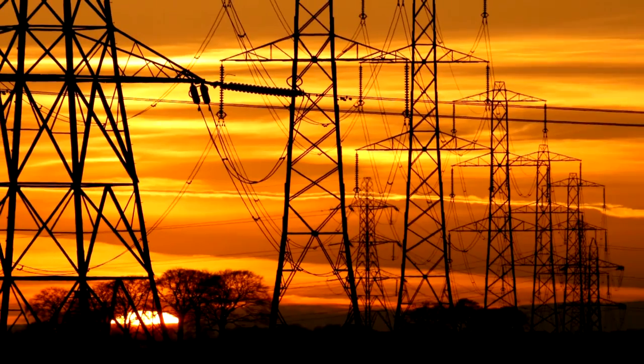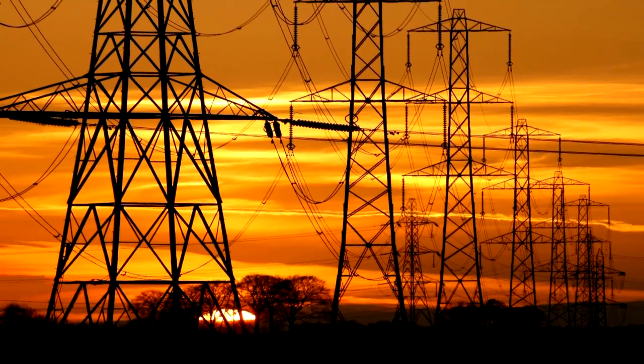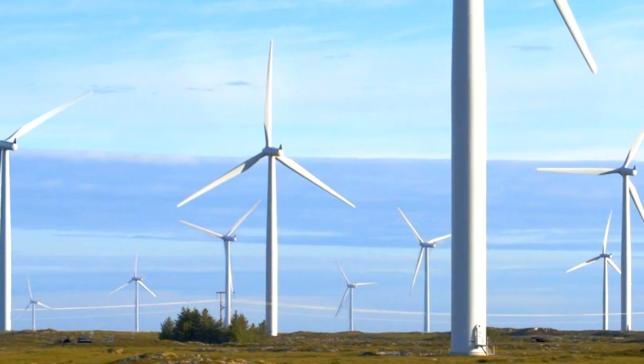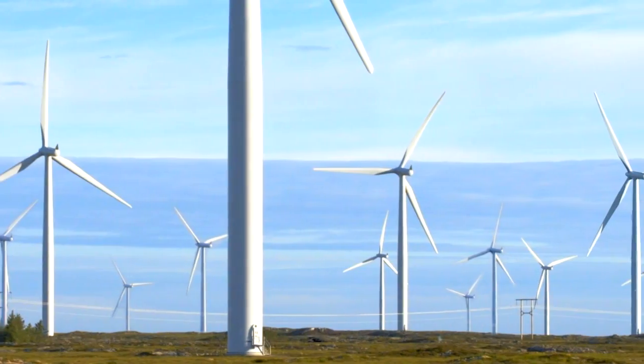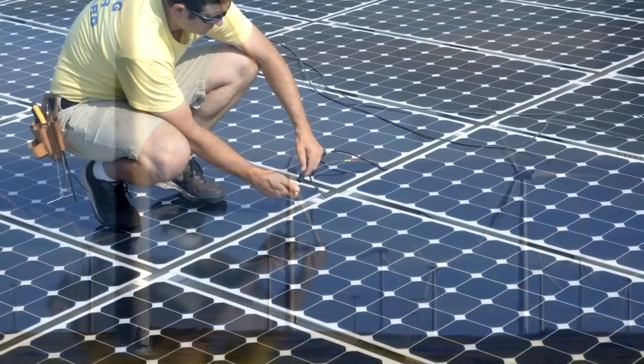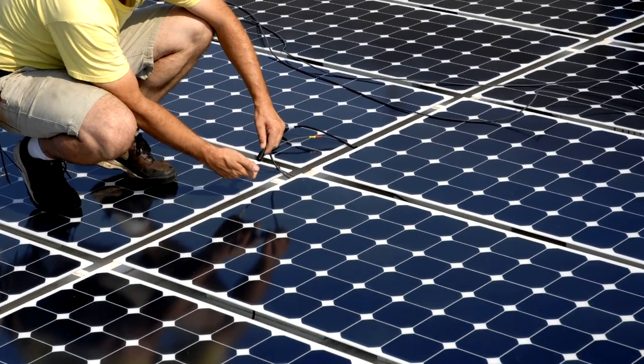Knowing where power is needed and what sources are available is particularly valuable as more renewable energy is added to the power system. That's because the output of many renewable energy sources can vary quickly, in a matter of minutes. The wind speed at a windmill may change or a cloud may pass over the solar electricity system. With smart grid technology, the utility has the information to respond immediately. The utility can increase power output from renewable energy when it is available and reduce load when it is not available.